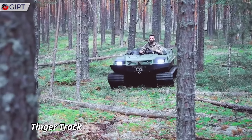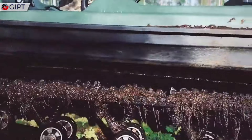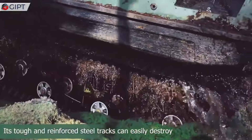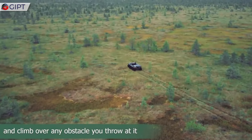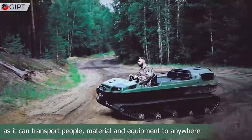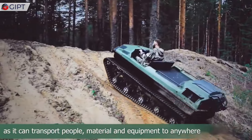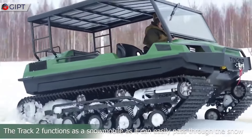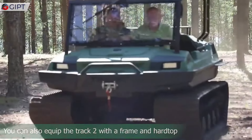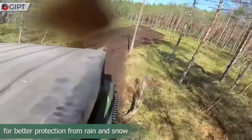The Tinger Track 2 is a robust all-terrain vehicle engineered to conquer the most challenging environments with remarkable ease. Powered by a 57 horsepower four-stroke engine, this versatile vehicle excels in rugged terrains, whether it's dense forests, snowy trails or swampy grounds. Its unique track system provides exceptional traction and stability, ensuring smooth navigation over obstacles that would stall other vehicles.